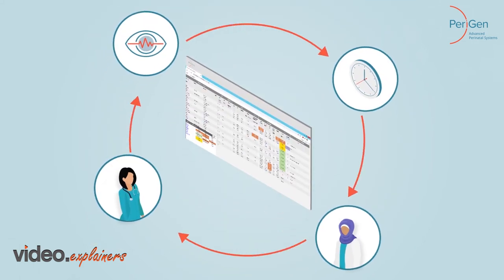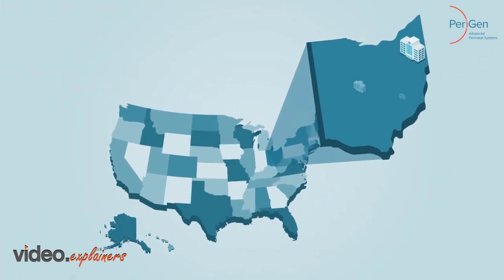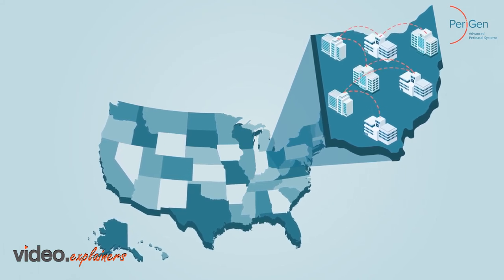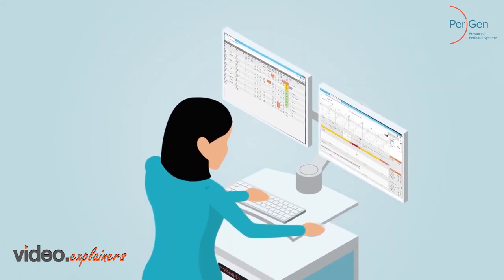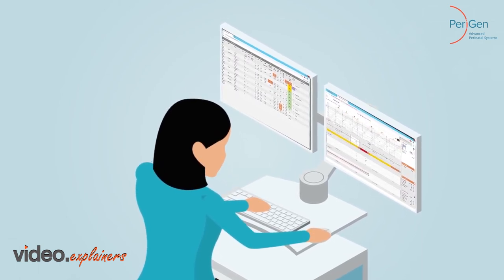The system is watching 24-7, supporting and assisting you. Vigilance provides the ability to monitor patients across the enterprise from any location. Without additional documentation or changing systems, you provide an extra layer of safety for your patients.